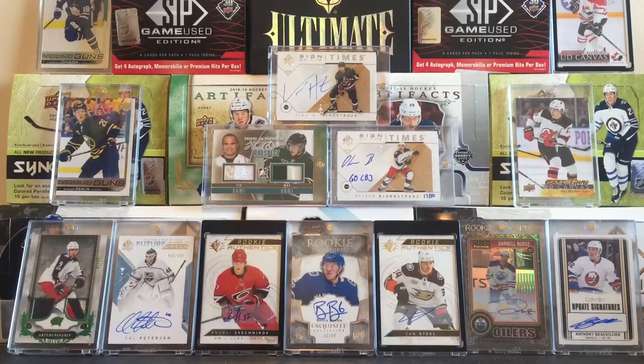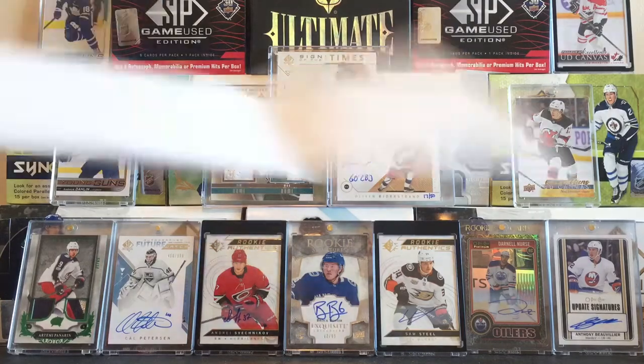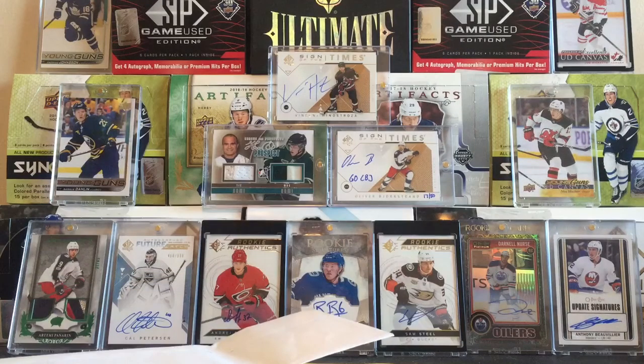Hey everyone, it's Noxhan167 here, coming to you live from my iPhone, so the camera might seem a little different and my voice might sound a little different. I'm filming on my phone for this mail day because my iPad is completely full.